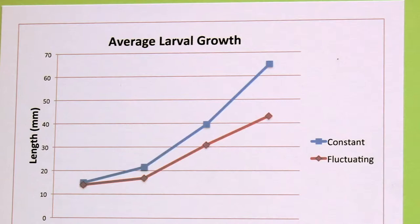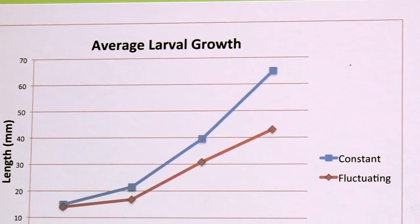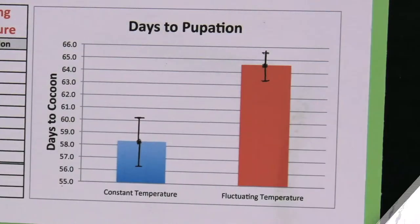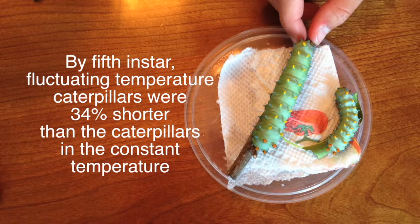Survival rates were similar; however, the growth rates were not. Caterpillars in the fluctuating temperature treatment grew much slower and went into cocoons shorter in length than the caterpillars at the constant temperature. By the fifth instar, fluctuating temperature caterpillars were 34% shorter than the caterpillars in the constant temperature.